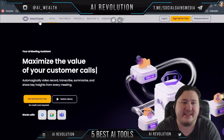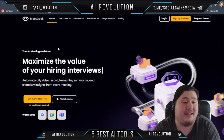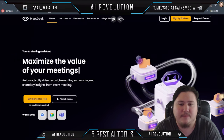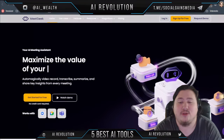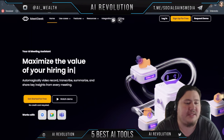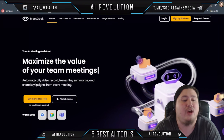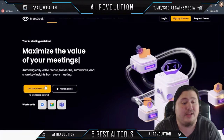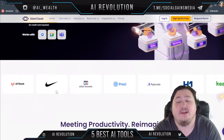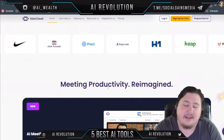The next one is MeetGeek. MeetGeek.ai helps you maximize the value of your interviews, meetings, and more. It lets you video record, transcribe, summarize, and share key insights automatically through AI. It's used by a lot of massive companies including Nike, Keep, and Ace One.